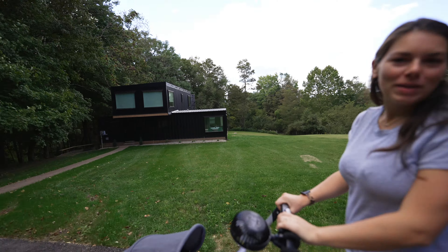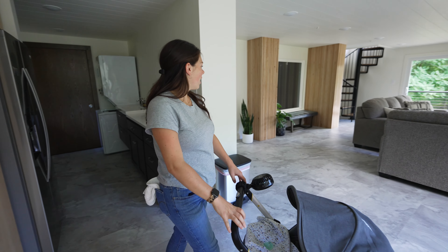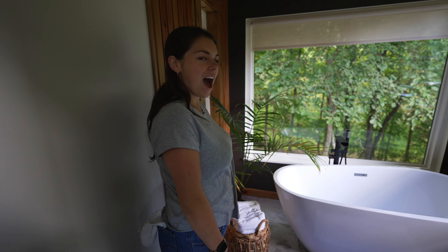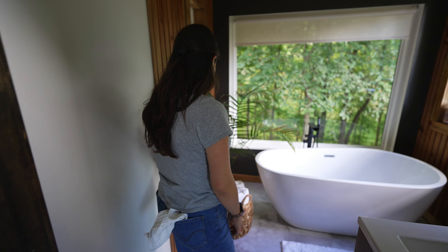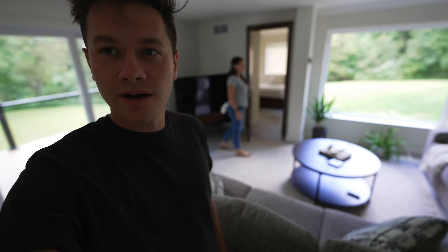Look at this shipping container home — it's so big. It is huge. I wasn't expecting it to be so large. This place is huge for a shipping container home. There's so much space. It's massive. This is gorgeous. This is beautiful. We love a bathtub at an Airbnb — more Airbnbs need bathtubs. They're so relaxing, you can use them in any weather. I really like the shipping container home so far.